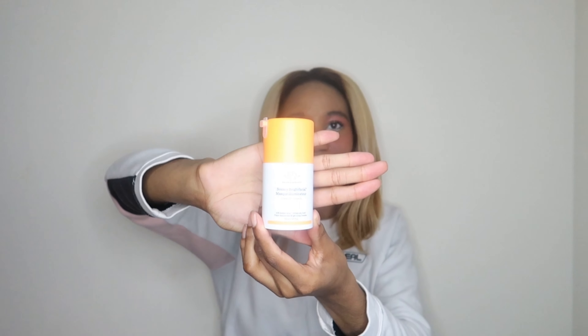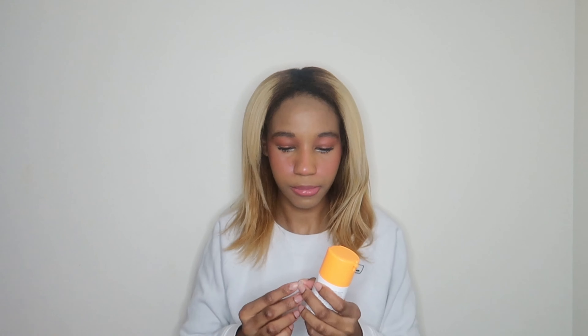I actually haven't even opened it yet, so let's just open it together. I wanted to try it last night, but I was like, you know what, I'm just going to wait until I film this for you guys. It doesn't really have a smell to it — it smells like a moisturizer and kind of like brightening products. I can't wait to use this tonight. I love that they have a pump protector on it as well.